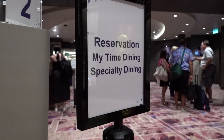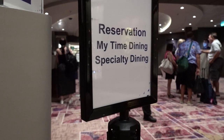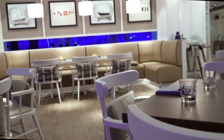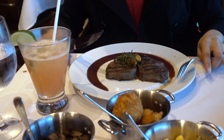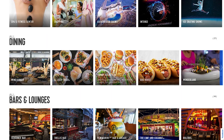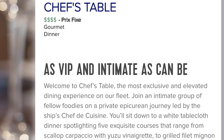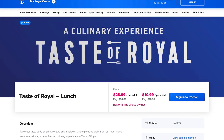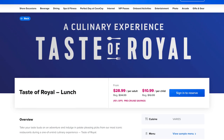Let's get started with a quick overview of the basics of specialty dining. A specialty dining restaurant is a smaller venue that focuses on a particular cuisine, like sushi, steak, Italian, or American, or a food-related experience, like the chef's table, a wine-pairing dinner, or on Royal Caribbean, the Taste of Royal, which samples a little bit of each specialty dining restaurant.